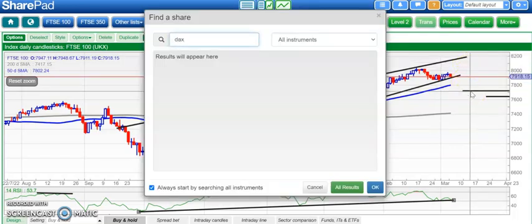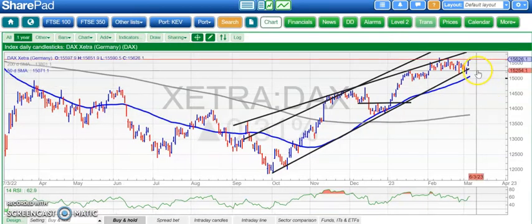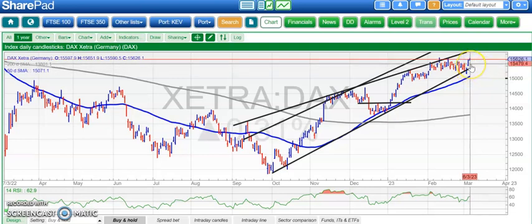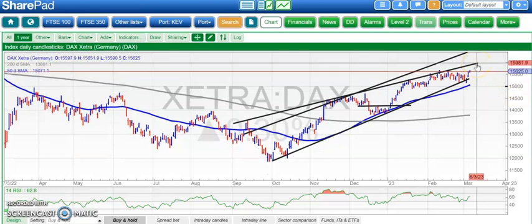On to the DAX, which was looking quite sprightly at the end of the week and in fact it looks even more sprightly at the beginning of this week. We had an unfilled gap to the upside on Friday. We've broken the high of that day, so that's a technical signal there at above 15,600. If we've got an end of day close above that then we're looking at 16,000 over the next few weeks, hopefully by the end of this month.